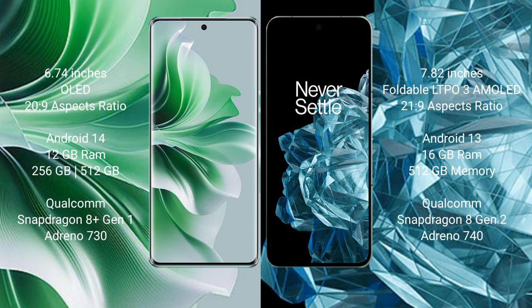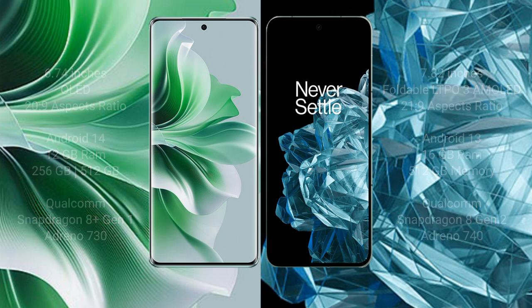OPPO Reno 11 Pro comes with 12GB RAM and 256GB internal storage, Qualcomm Snapdragon 8 Gen 1 processor, and GPU Adreno 730. OnePlus Open comes with 16GB RAM and 512GB internal storage, Qualcomm Snapdragon 8 Gen 2 processor, and GPU Adreno 740.